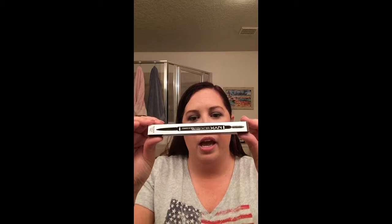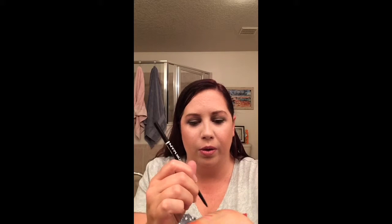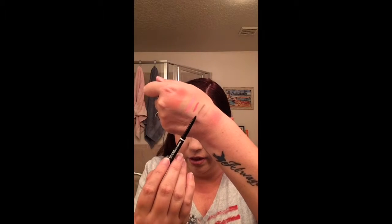I also got the NYX Micro Pencil in the color taupe. It comes like this — one side is the pencil, the other side is mechanical, and the other end is the spoolie. It kind of reminds me of Flink — or is it French? — from MAC, and this is like pretty much half the price. I really do like the Anastasia brow thing for when I sit down and get ready, but this is more of an 'I'm going to run out the door right now' kind of thing — quick flick and done.